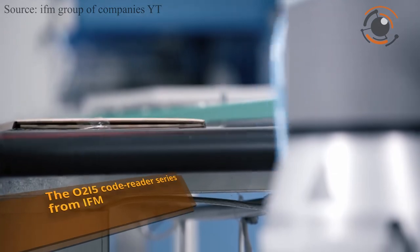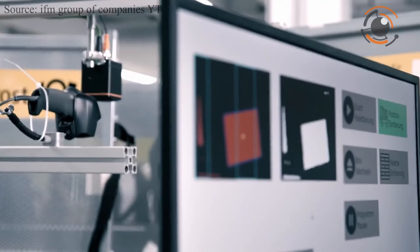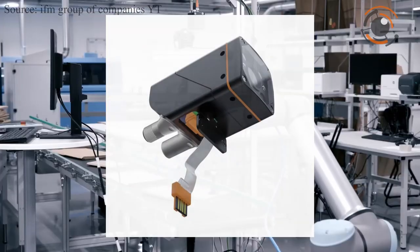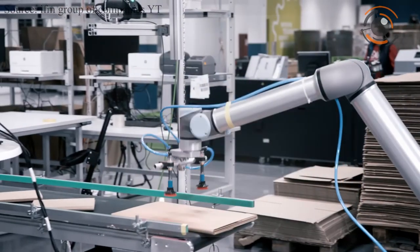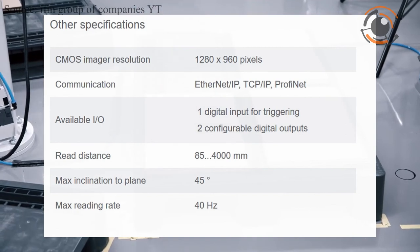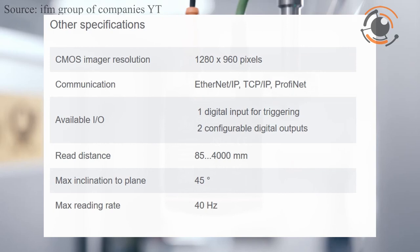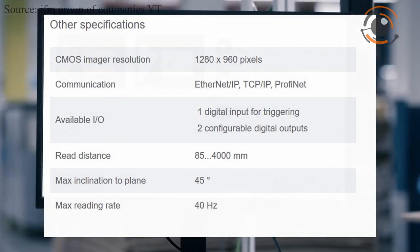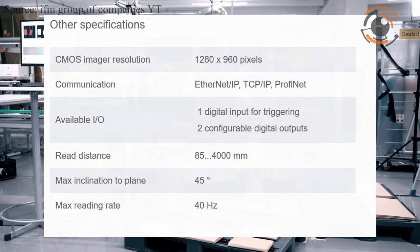IMF released a new image-based code reader which pre-processes the code reading application internally as an edge device. Utilizing a highly capable embedded logic layer, it reduces information density at the controller or higher-level tracking system. Internal image filters, the newest decoding algorithms and programmable lighting polarization ensure that every code is read reliably. This new line of code readers helps simplify the next industrial revolution, eliminating time required for installation, programming and troubleshooting.